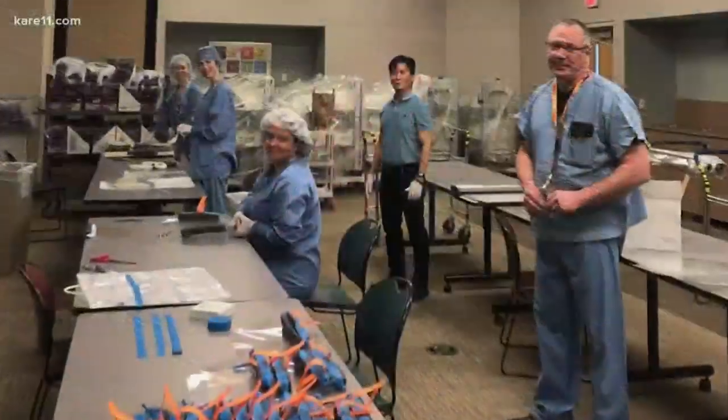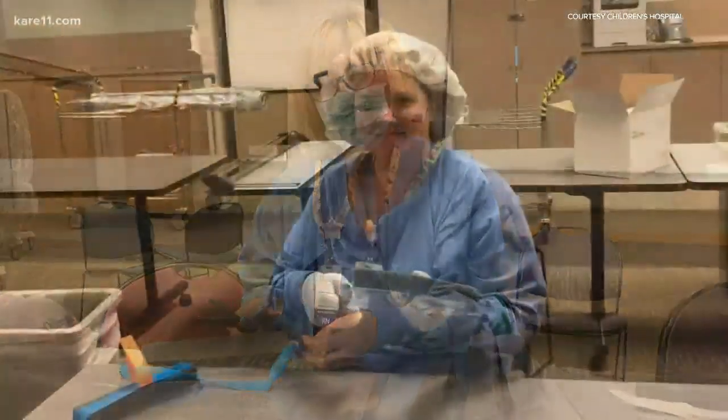They needed to identify a strap material, and somebody said, let's use a tourniquet. Word spread and doctors and nurses started to assemble, wanting to pitch in. They were really excited and happy to help because they felt like they were giving back to their community — their Children's staff community. In about seven days, they hit their goal of 5,000 shields, which is pretty incredible.